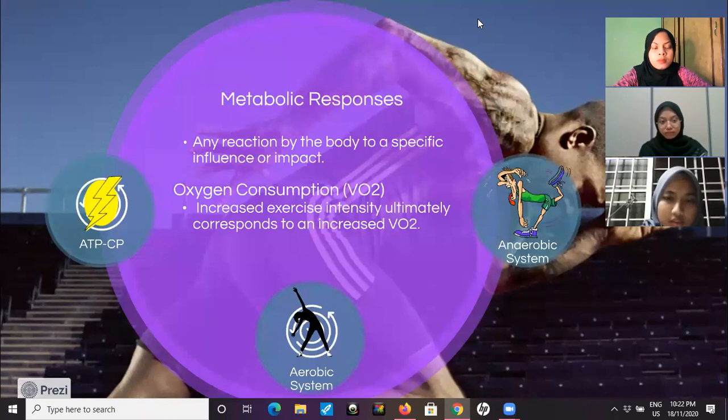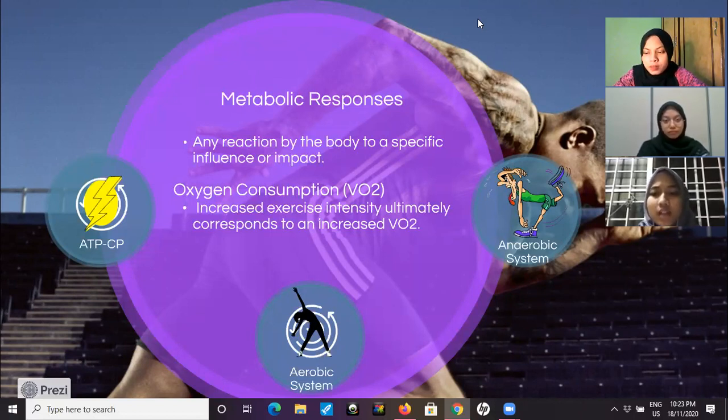Moving on to oxygen consumption. When we are exercising, our muscles are working harder than normal and will require more energy. Since the ATP energy used by our muscles is generated with the aid of oxygen, an increase in exercise intensity will result in an increase in muscular oxygen demands. As exercise intensity increases, our breathing gets progressively faster and deeper because our body is trying to provide more oxygen to our working muscles so they can generate enough ATP to keep us moving. Increased exercise intensity ultimately corresponds to increased oxygen consumption.